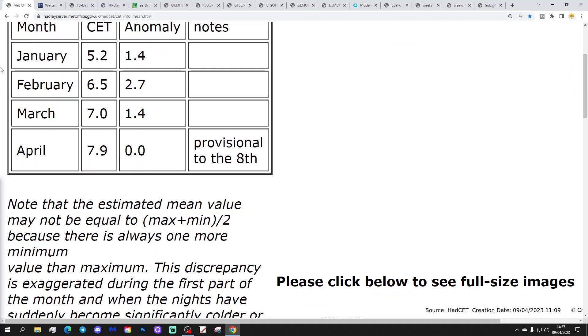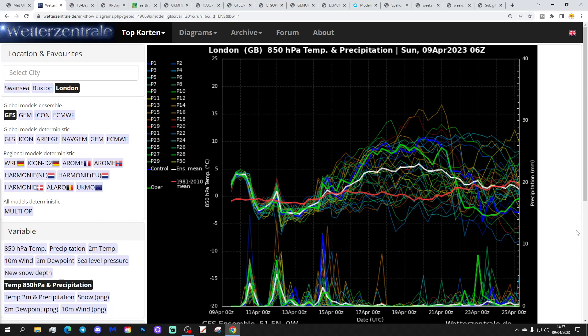Let's have a look at the section of the temperature. The CET is currently sitting at 7.9, which is about bang on the 1961 to 1990 average. That is provisional to the 8th of the month, to yesterday. So the first week of the month has been about average — probably a little bit below if you set that against the more modern averages.